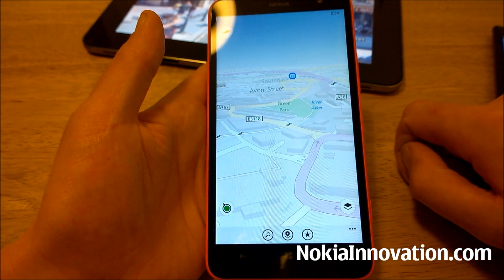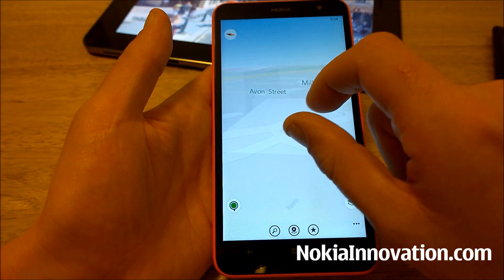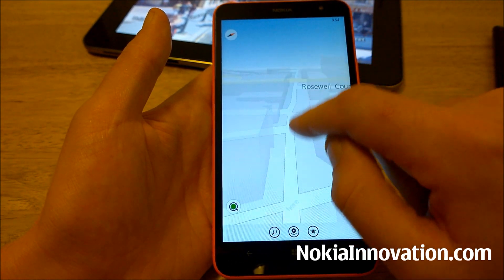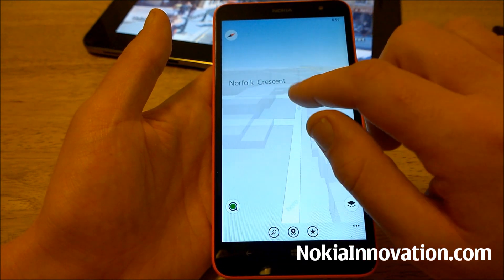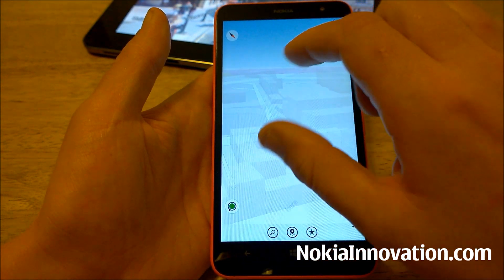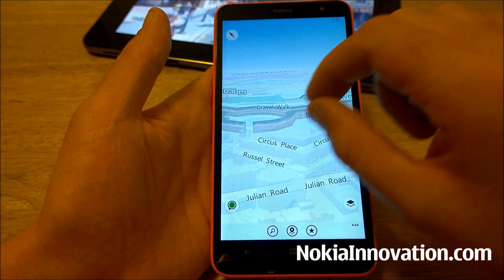I'm really impressed with this version of Here Maps for Windows Phone 8.1. If you want the new version of Here Maps you will need to install the Developer Preview of Windows Phone 8.1, which will of course come to all Windows Phone 8 devices eventually, probably in the next few months — so it may be worth waiting until then, or you could think about installing the update now. If you have any questions or comments, I'd be interested to hear them. Thanks for watching — this is Chris for NokiaInnovation.com.